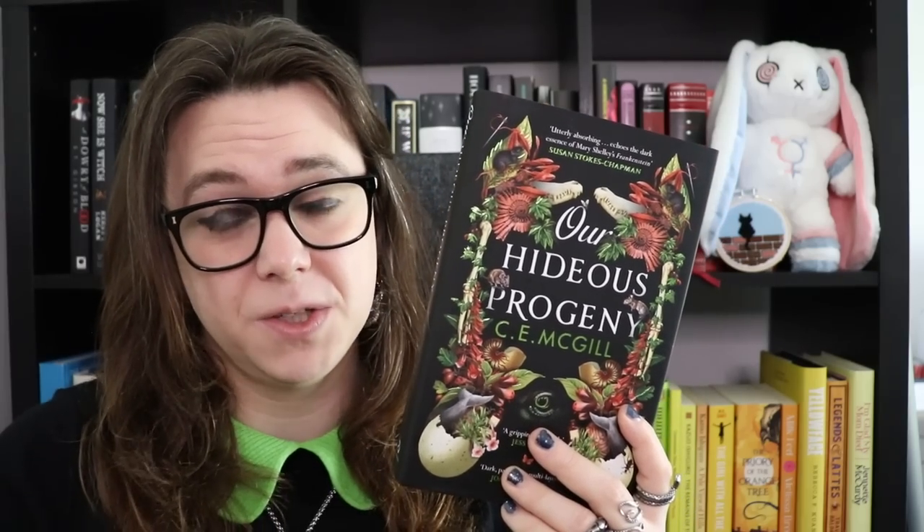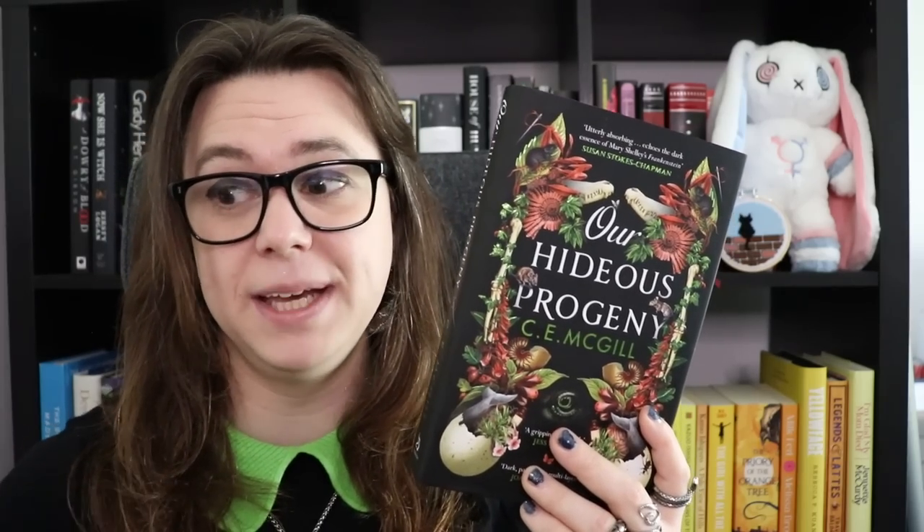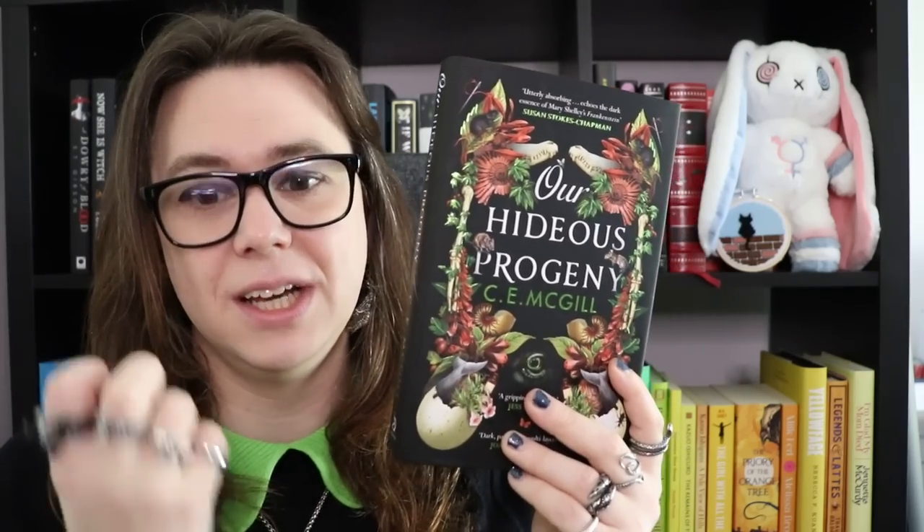This is a book set in 1850s Britain, at a time only a few decades after we actually started digging up dinosaur remains. At this point in British history, there was a kind of golden age of science, exploration, discovery, invention, and a lot of theft from every other culture and country in the world. Our protagonist, Mary, doesn't know it yet at the beginning, but she is the great-niece of Victor Frankenstein. She and her husband Henry are having problems — she had a baby who died shortly after being born, and her husband has been burying his grief by gambling away all their money. But she and Henry are also budding science people: she's been doing illustrations for journals, he's trying to make it big in the world of geology.